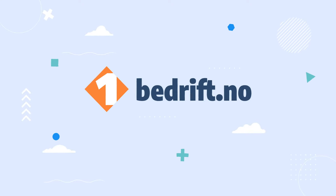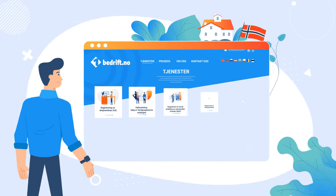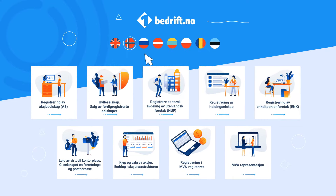Then use One Bedrift, a service for entrepreneurs. Now you can on your own prepare all documents needed to register a business in Norway. It's very easy because One Bedrift speaks your language.